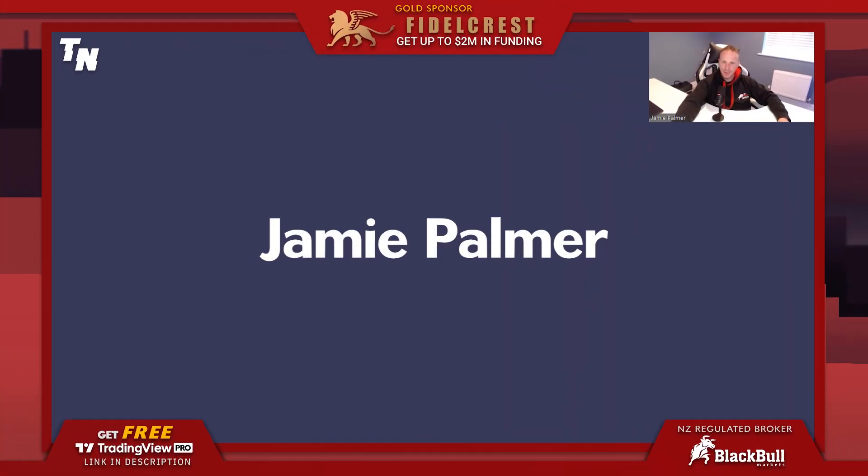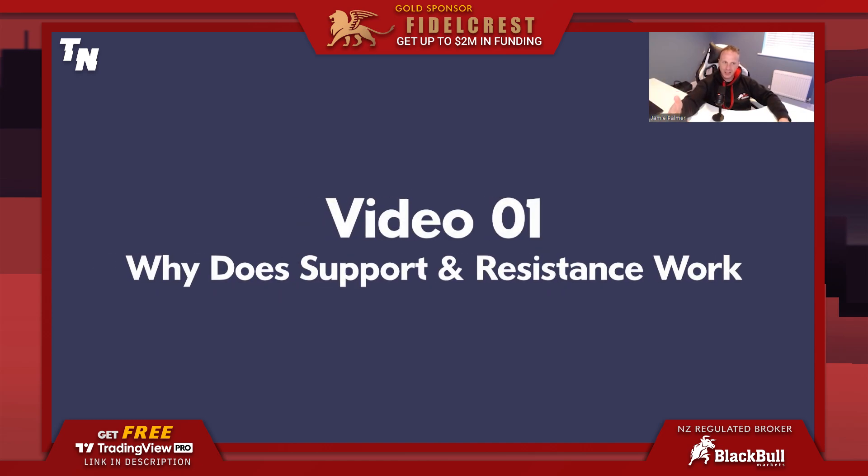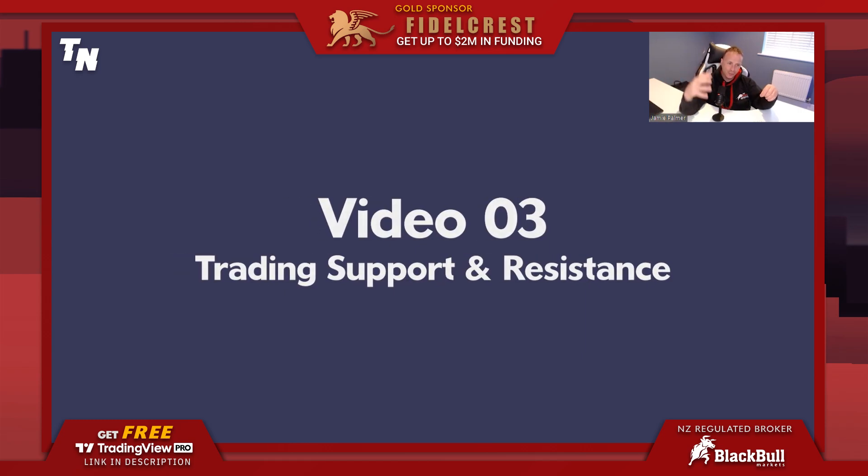My name is Jamie Palmer and I'm going to be doing a three-part series on mastering support and resistance exclusively for the Trading Nut channel. This is video one — an introduction to support and resistance and why it's so successful and profitable. Video two will cover identifying the right levels of support and resistance that we can profit from. Video three will put everything together and introduce a strategy for high win ratio, high risk-reward trades. Let's jump straight into it.